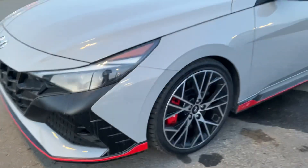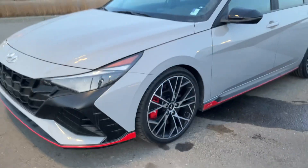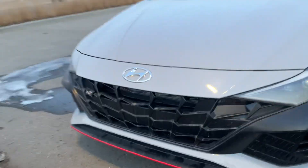As you can see it does have these very beautiful stunning rims on here with the big brakes on the front. It does have this beautiful stylish red trim throughout the vehicle as well, and you can see the N logos on the front and throughout the back.